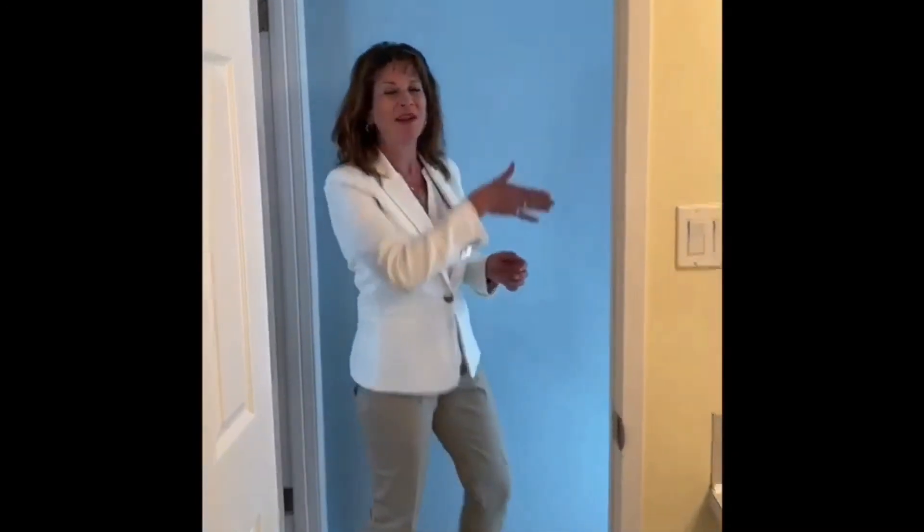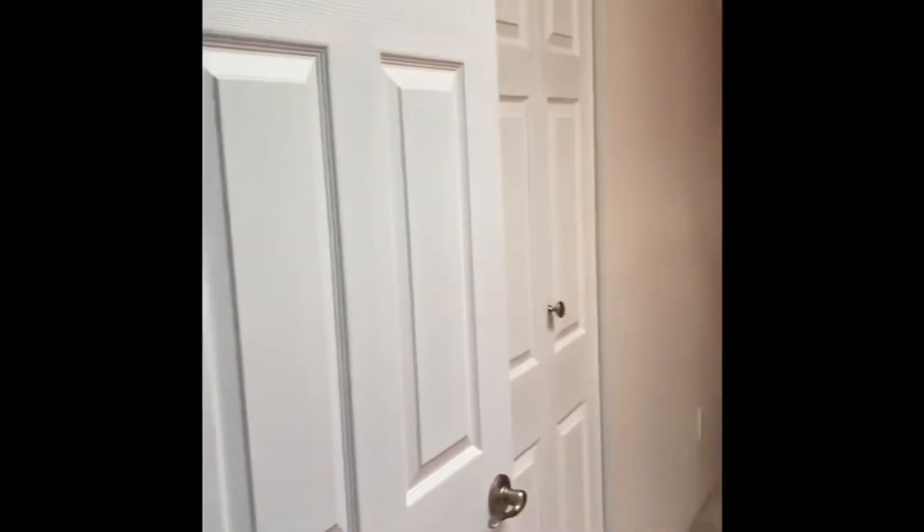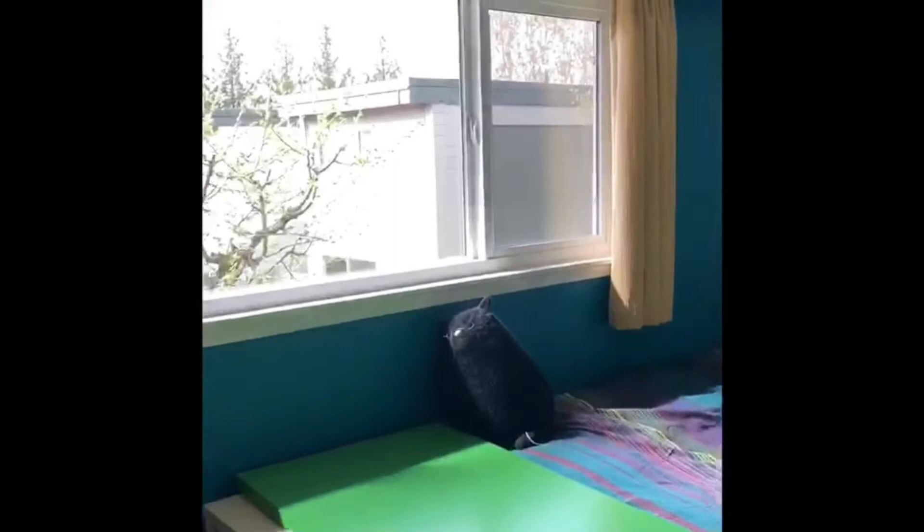Come on along this way for two more bedrooms. This is also an end unit so you've got an extra window, and one bedroom has a skylight. And this is your third bedroom overlooking the backyard.